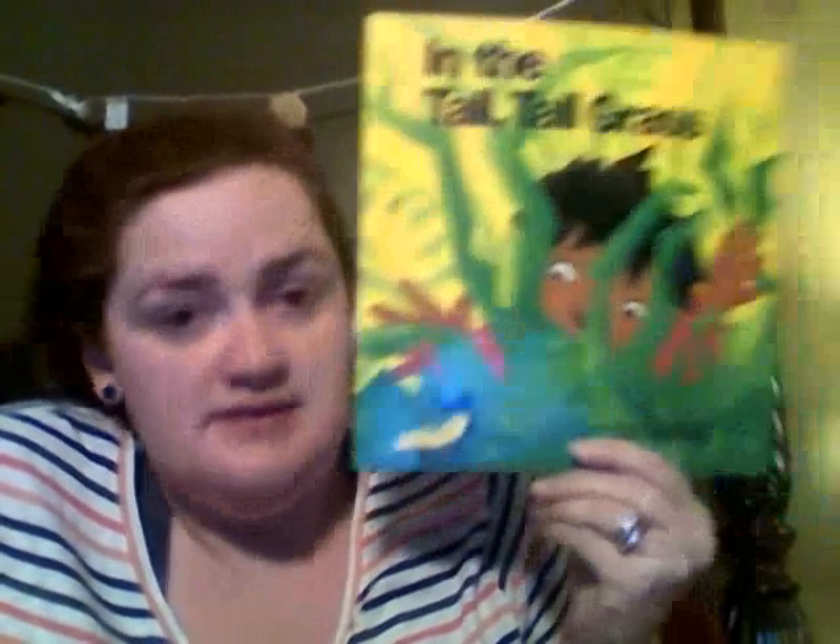Hi guys, today's book is called In the Tall Tall Grass, and the author of the book and the illustrator of the book are the same person. Her name is Denise Fleming.